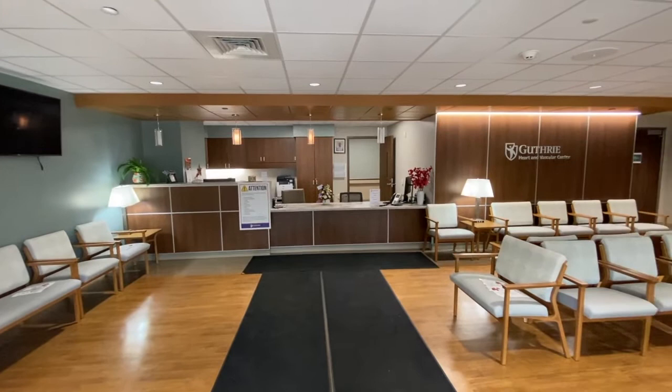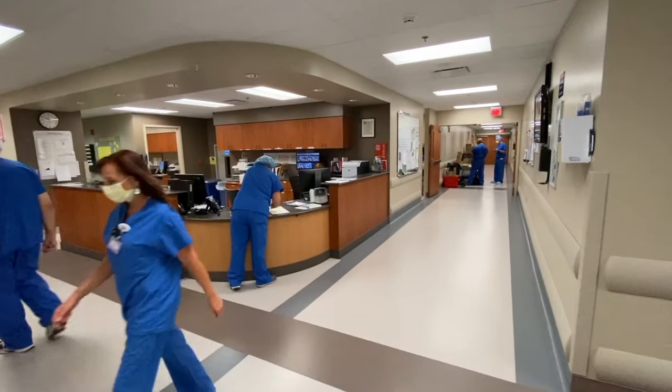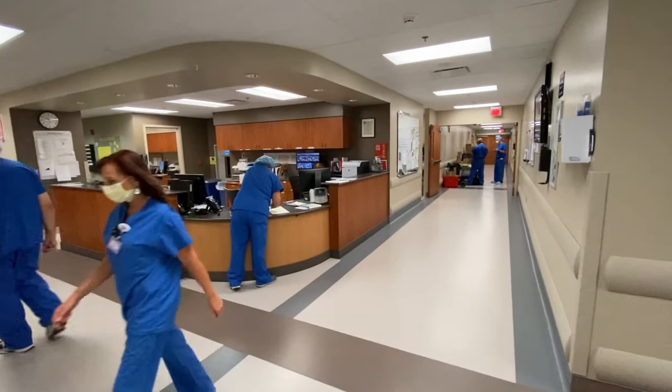General surgery residents will also be doing rotations at Guthrie's Corning Hospital in Corning, New York. Guthrie Corning Hospital has five state-of-the-art surgical suites and two procedure rooms that enhance patient safety and ease of communication among the surgical team. The expansive operating rooms are outfitted with modern systems and technologies for inpatient and outpatient specialty surgical services.